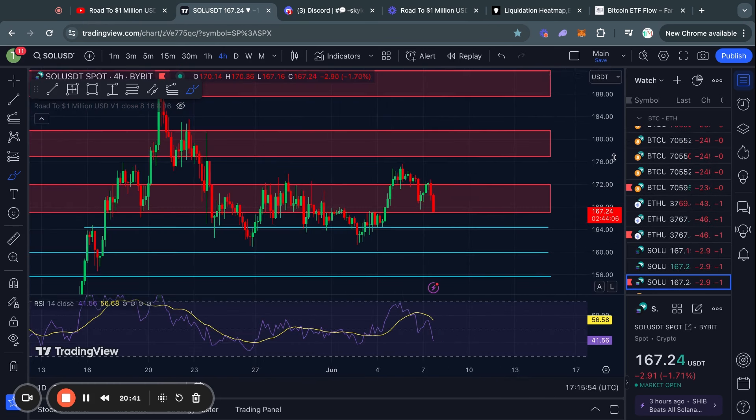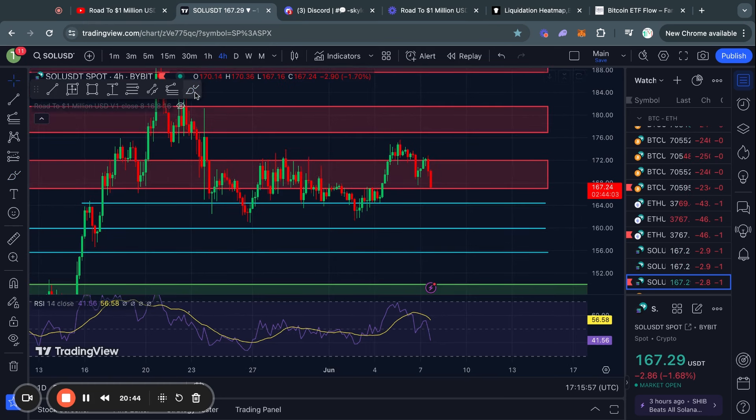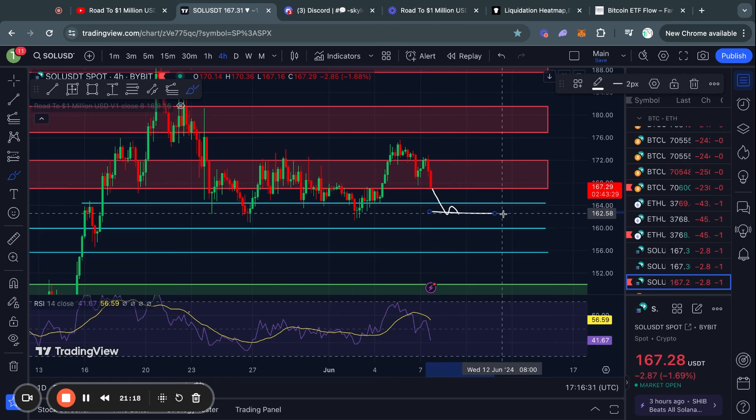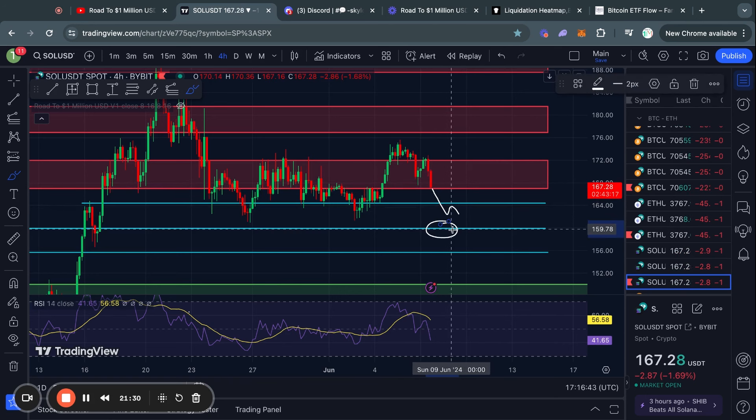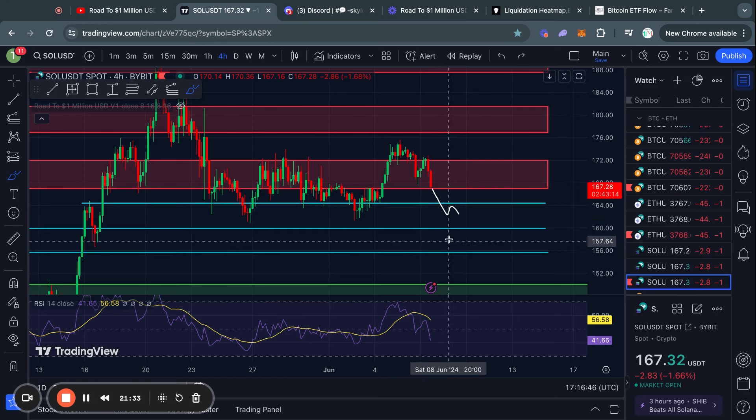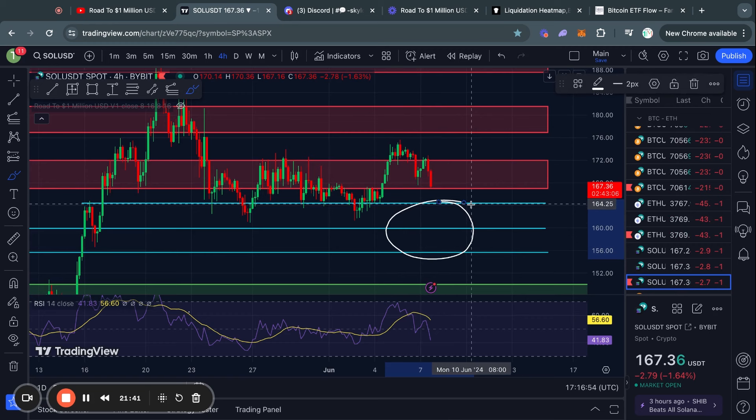Looking at the short term support and resistance ranges for Solana, you can see that Solana is right now in this level of resistance sitting from 172 all the way down to 167. Where we get a breakdown below, maybe going back inside the range and then a move down from there, then likely we will be heading down to the next level of support at $164. And if we do trade below that, there will be the Fibonacci level at $163. If we really continue to see some crazy bearish momentum, the next levels of support below that will be $160 and then $155 for Solana.